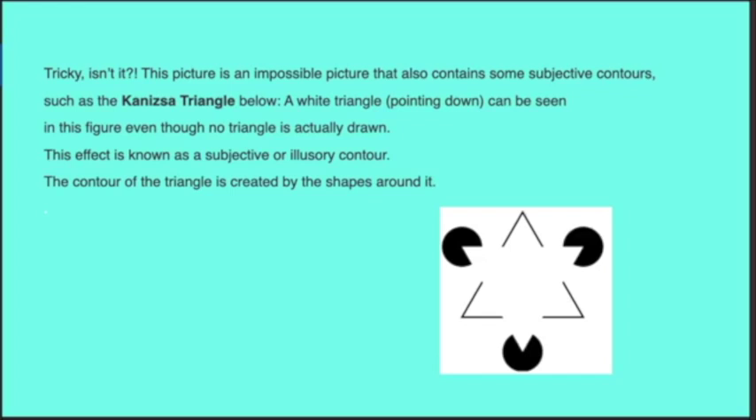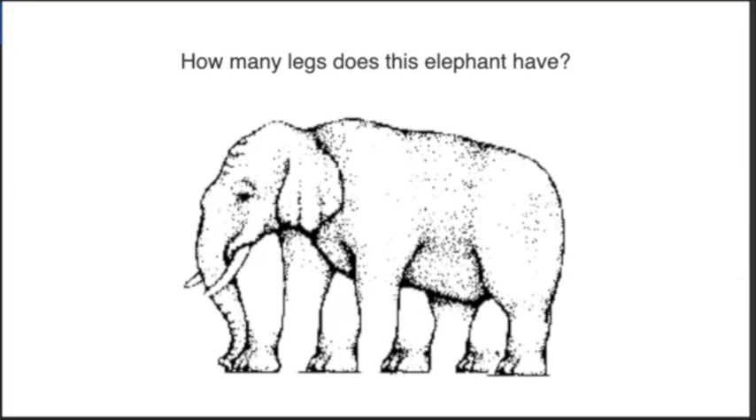This picture is an impossible picture that also contains some subjective contours — such as a Kanizsa triangle. A white triangle pointing down can be seen in this figure even though no triangle is actually drawn. This effect is known as a subjective or illusory contour. The contour of the triangle is created by the shapes around it. The answer is five.